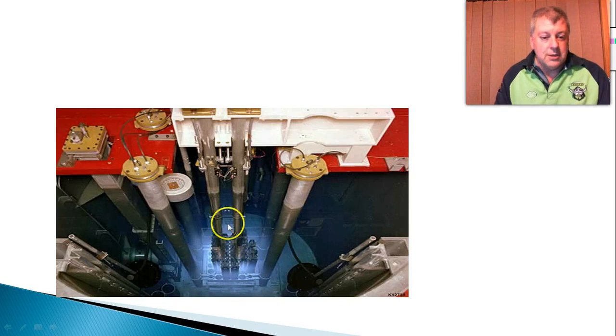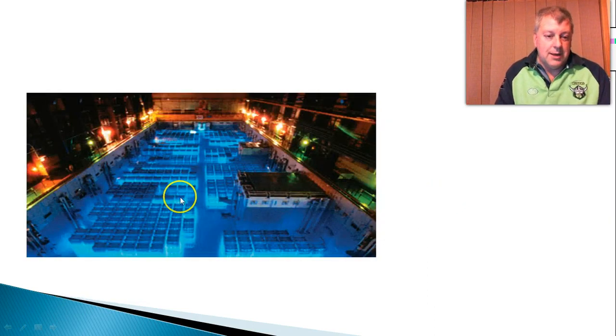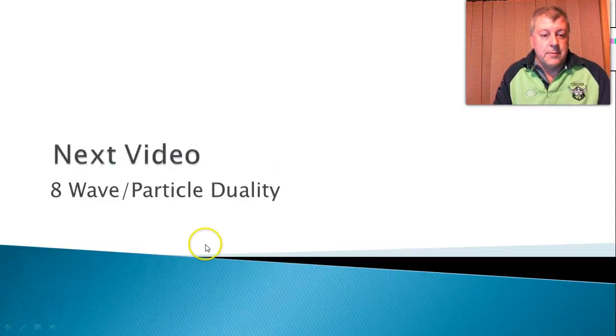Water is, of course, used as an absorber, because it's relatively dense and it flows. And this is a great big swimming pool full of radiation. All these are fuel rods, and that's a pretty amazing blue glow. So in the next video, we're going to finish up light as a particle.